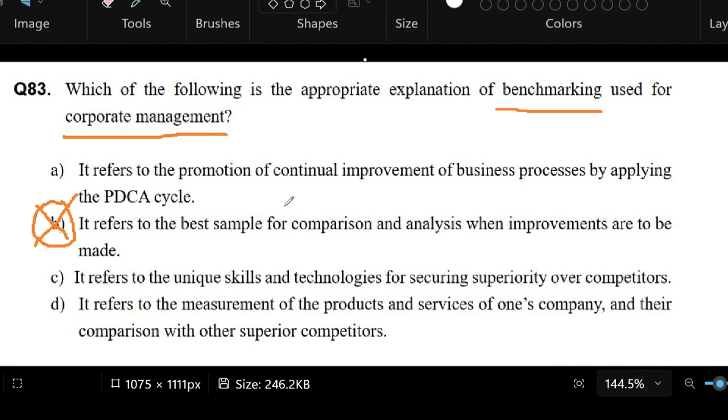First, let's look at the first choice, letter A. It refers to the promotion of continual improvement of business processes by applying the PDCA cycle. I didn't really know what the PDCA cycle meant, so I thought let's look at the other choices.